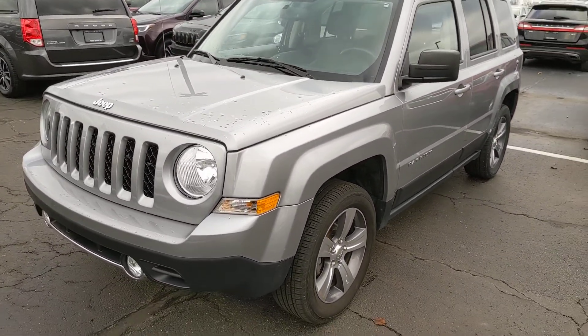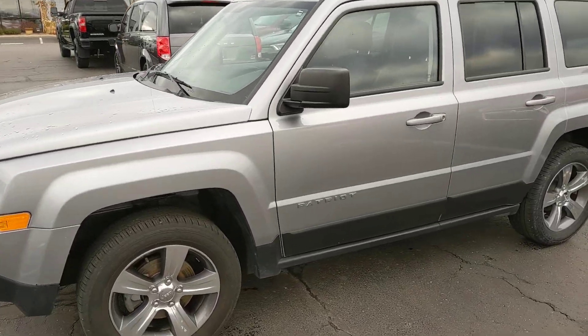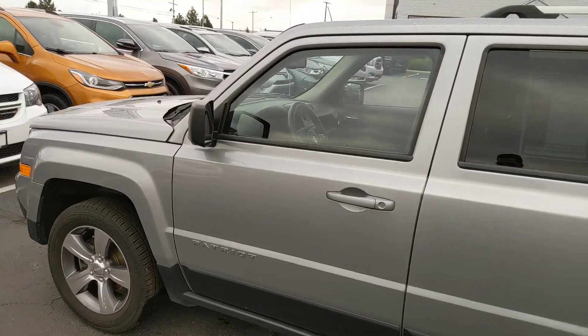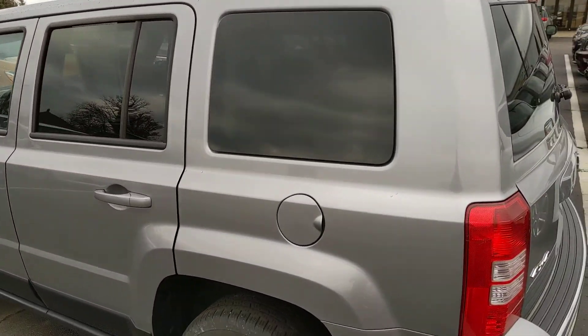Good morning, Bob. This is Alex Bingham from Terry Hendricks Chrysler out of Archibald, Ohio, giving you a quick walk around of the 2016 Jeep Patriot. This is a one-owner prior lease vehicle, so condition reflects that.